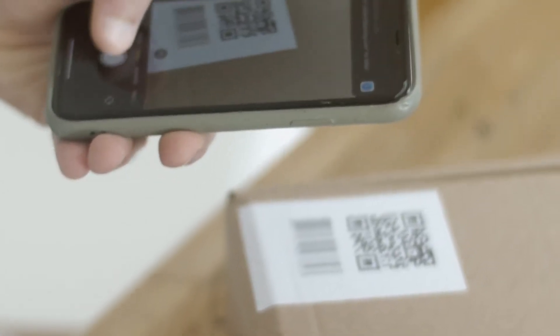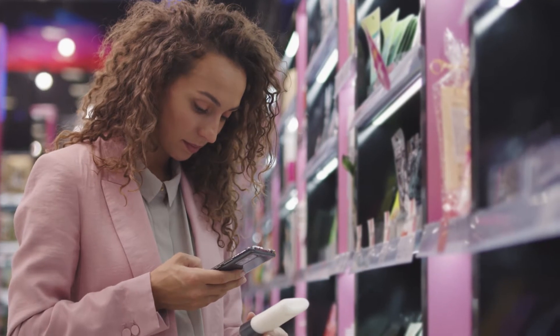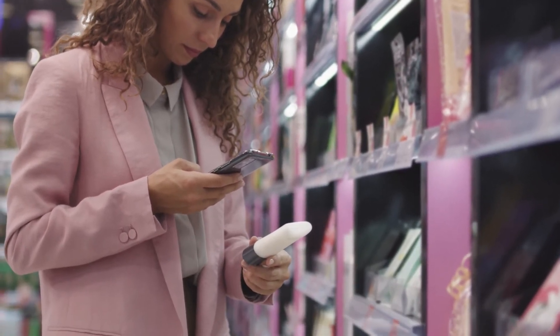When a QR code is applied to packaging, augmented reality becomes an even more interesting tool. It turns out to be an excellent opportunity to convey product information beyond what is already present on the package, and to make the user experience more interactive and engaging. With augmented reality, the possibilities of interactivity are limitless — digital content can be created thanks to which the user is completely immersed in the packaging experience.